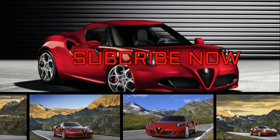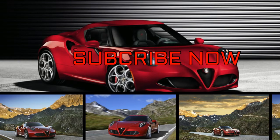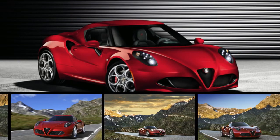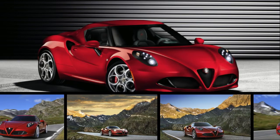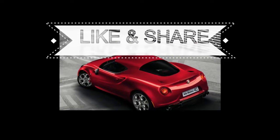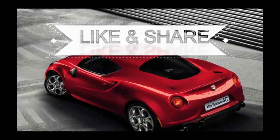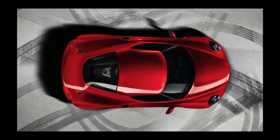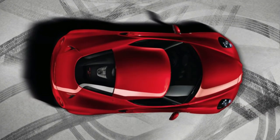The 2018 Alfa Romeo 4C, offered as a coupe or semi-convertible called Spyder, is a scaled-down supercar in more ways than one. First, it is simply smaller than Ferraris and Lamborghinis. Second, in price, it comes in way below those cars. And third, it undercuts them in weight, thanks to a carbon fiber tub and a turbo 4.